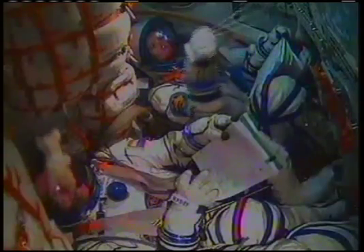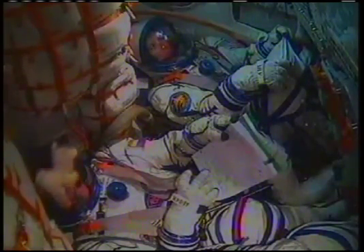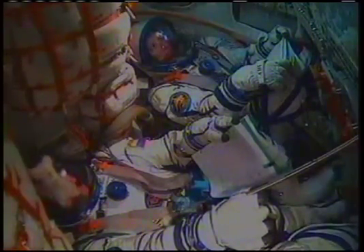Two and a half minutes into the flight. Standing by for escape tower and launch shroud jettison. The Soyuz now 52 miles in altitude, 102 miles downrange, traveling 4,500 miles an hour.